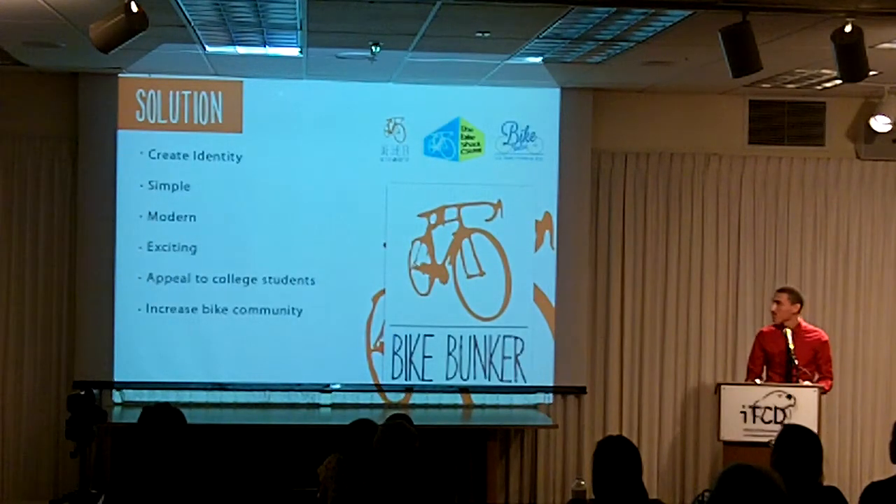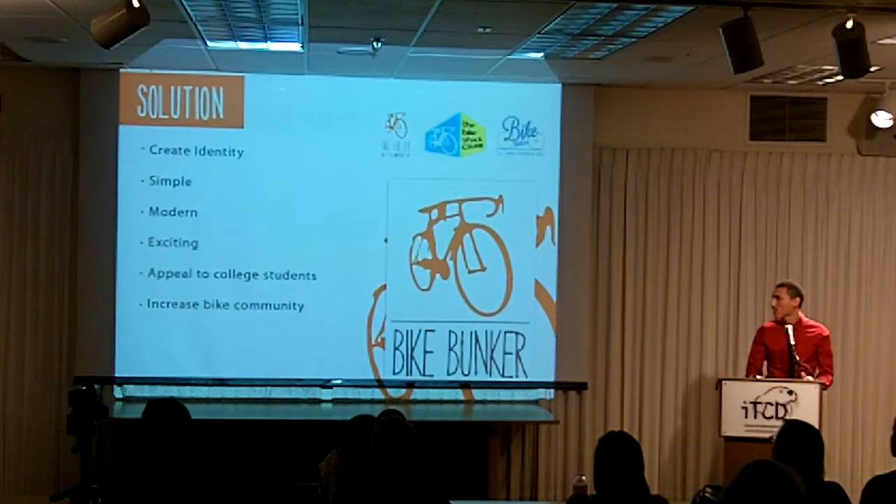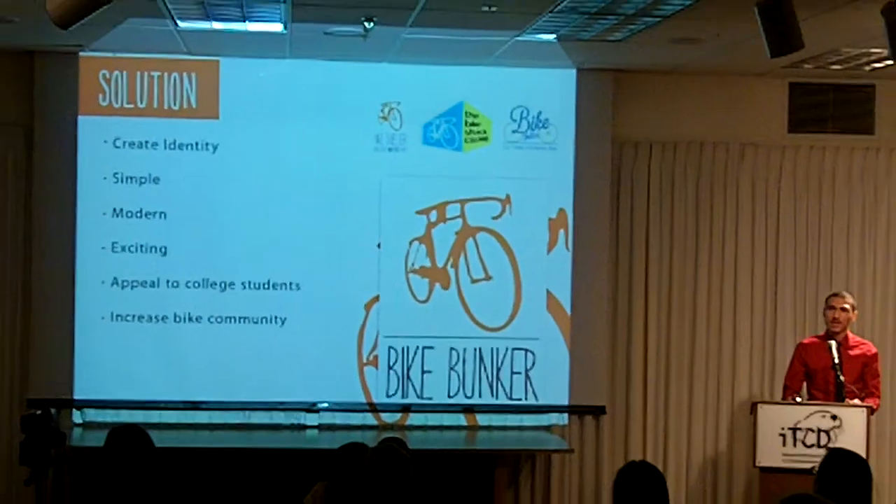I wanted it to be simple, modern, and exciting. I needed it to appeal to college students, and the purpose for this was to increase the bike community here on campus.